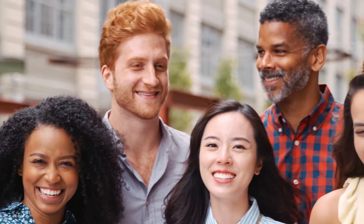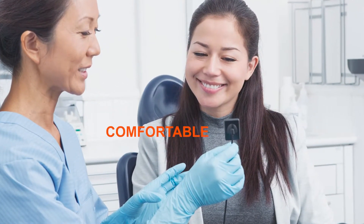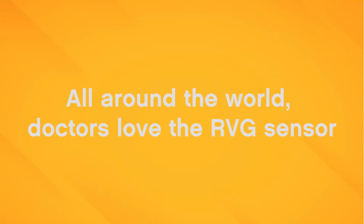Bringing smiles to the world for 40 years. The Carestream Dental RVG Sensor. Small. Comfortable. Trusted. It's no wonder all around the world, doctors love the RVG Sensor.